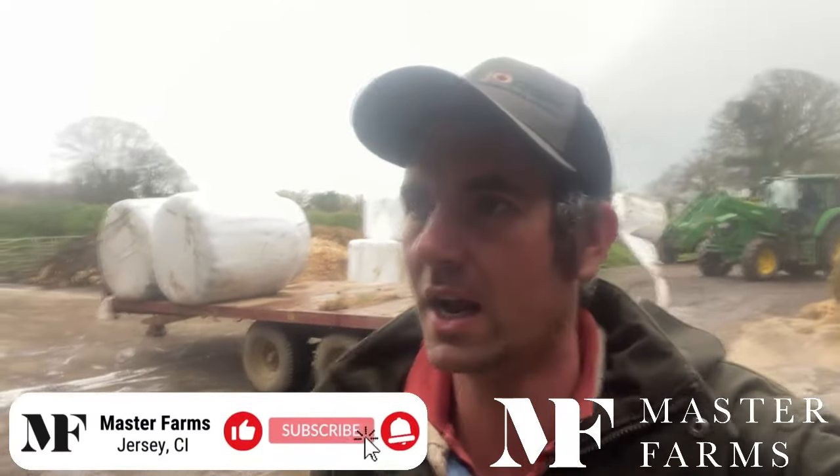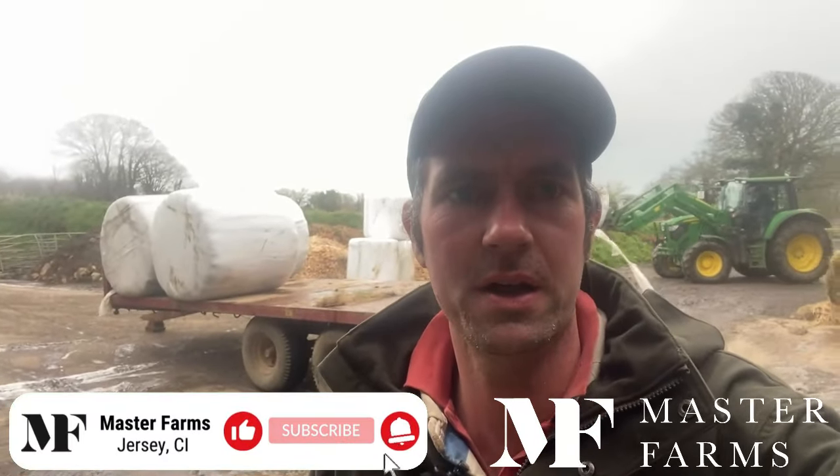Hello, welcome back to the channel. Thanks again to everyone who's been watching. Please don't forget, if you do like the channel, tap the like, click on the subscribe button, and also if you want to be notified of videos we've put up, tap the little bell and you'll be notified of our videos every Wednesday and Sunday evening.